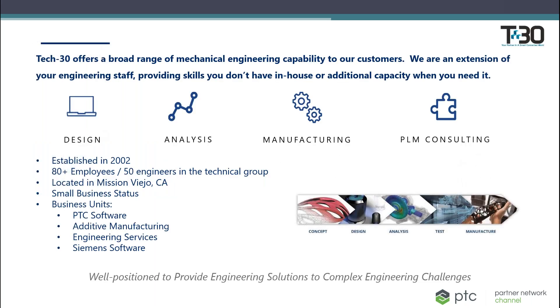Tech 30 was established in 2002. We currently have over 80 employees with more than 50 engineers in the organization. Our headquarters are in Mission Viejo, California, but we're distributed around the United States to meet the needs of our customers. I'm located in the Boston, Massachusetts area.